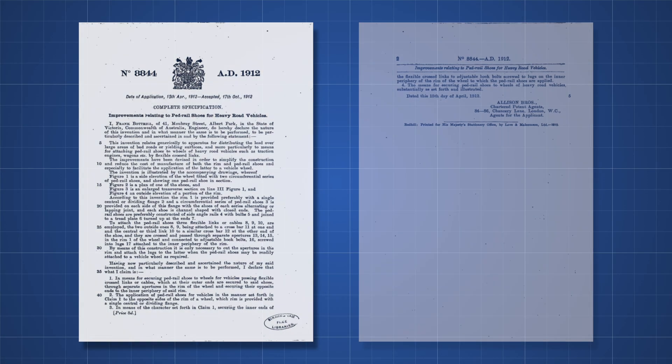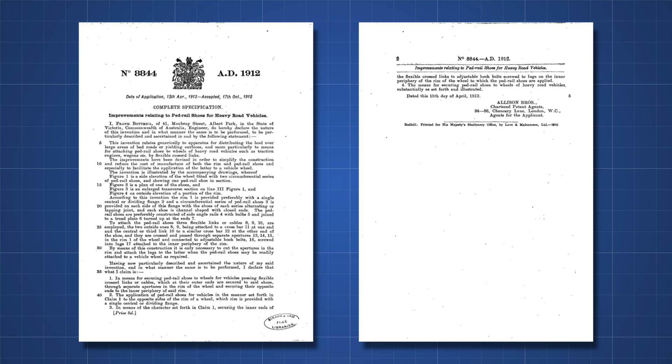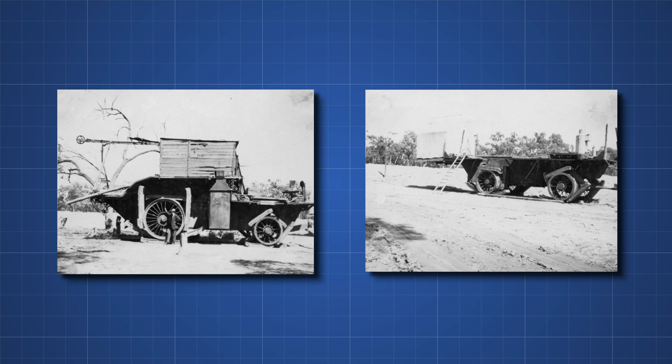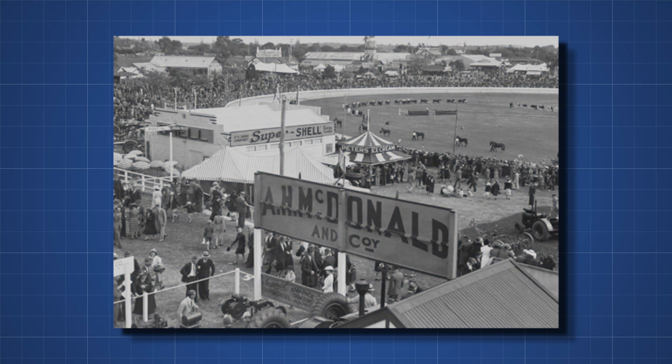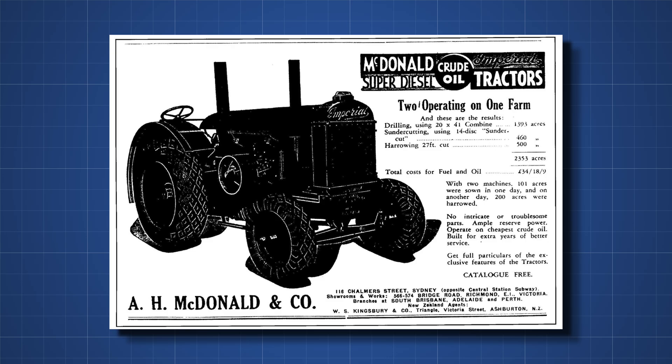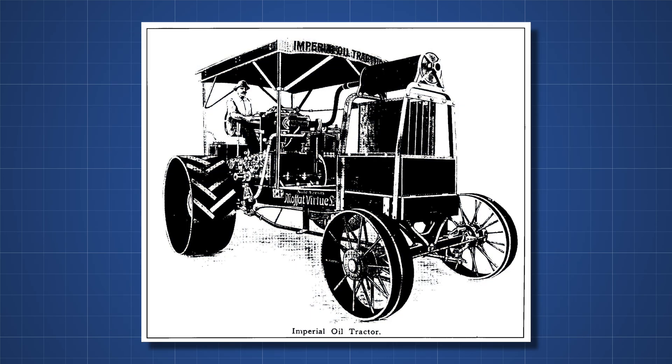Bottrell heard of this, and in 1906 had ideas about how to improve it, for which he filed a patent. He used crossed wire ropes to attach half-width plates to each side, so the wheel would run on each of them alternately as it travelled across the ground, giving a much smoother ride than Boydell's original and eliminating the problem of unreliable ball joints. In 1909 he moved to South Melbourne, working with the A.H. Macdonald Company as an engineer and blacksmith. For a while, these wheels were offered as an option on all of Macdonald's farm and industrial tractors.